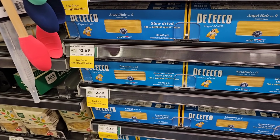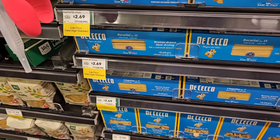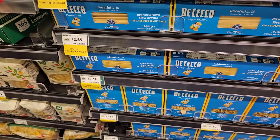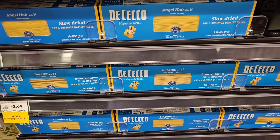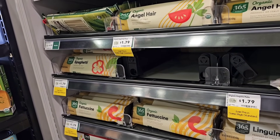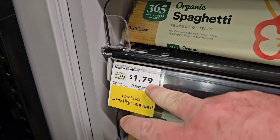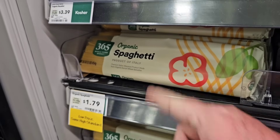I was walking around off-camera just seeing if I could find anything comparable to even Kroger. This is about it, guys — DiCecco Pasta at $2.69. It's about the same price as at Kroger and everywhere else. So if we had to pick one item, this would be it. They've also got organic spaghetti here for $1.79, and it is one pound.